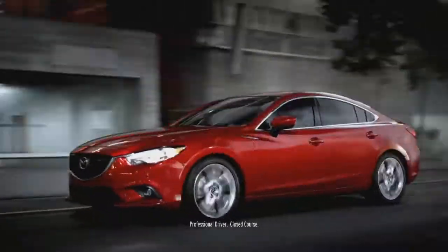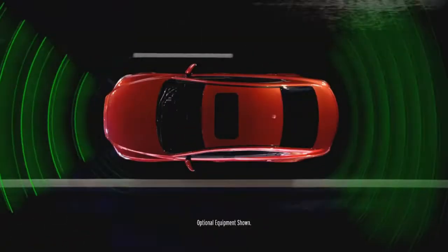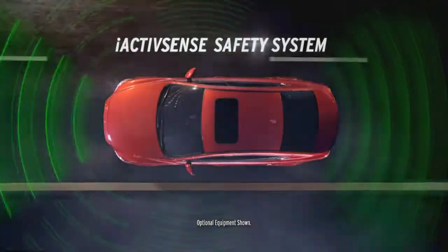A man pioneers the way to radar, forever providing safer journeys. Now the Mazda 6 uses advanced radar technology to keep you safer. Introducing the Mazda 6. What do you drive?